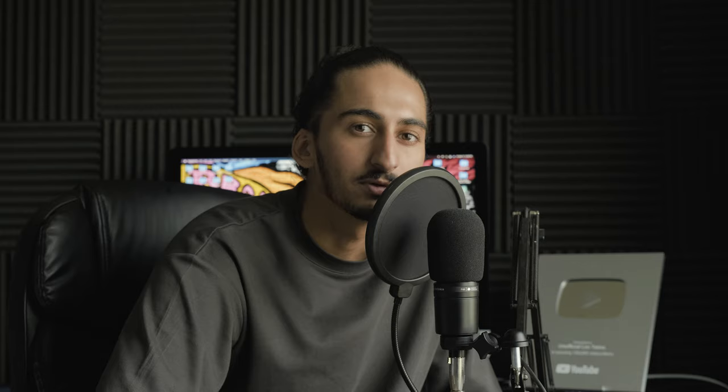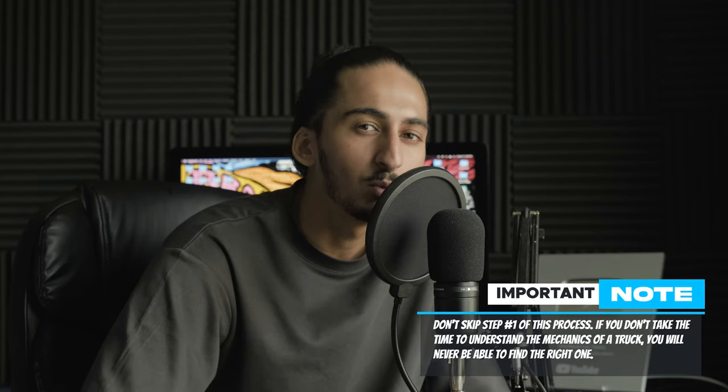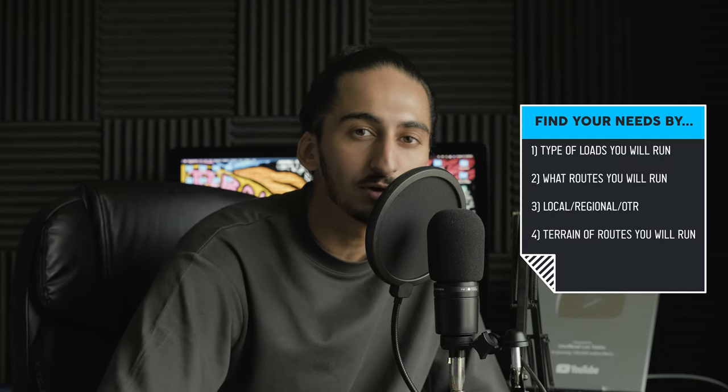You may be asking yourself, why don't I just buy a truck with a lot of power so I can carry any load I want? The reason you don't want to do this is because bigger displacement and higher horsepower leads to lower fuel economy. With fuel being one of your biggest expenses as a trucking company or owner-operator, you definitely want to avoid this. You need to understand your needs by listing out what type of loads you will run, what routes you plan on running, if you're going to be running local, regional, or over the road, and what type of terrain you'll have to drive through.